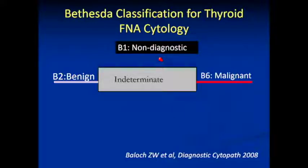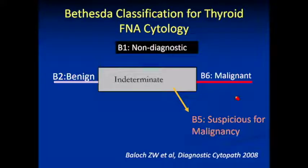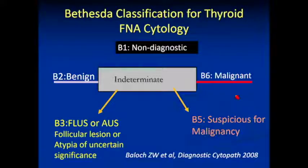Bethesda 1 is non-diagnostic, 2 is benign, and 6 is malignant. They added these categories: Bethesda 5 — suspicious for malignancy; Bethesda 3 — atypia of follicular lesion of uncertain significance; and Bethesda 4 — follicular neoplasm.